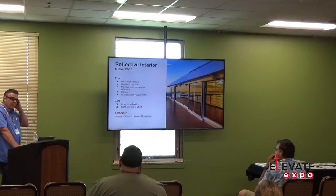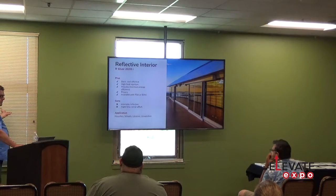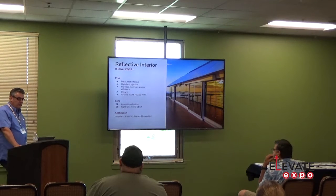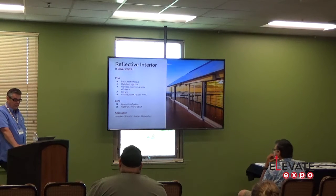On reflective interior films: the silver film is the most cost-effective, least expensive film. It has high heat rejection and provides maximum energy savings. The cons are that it's reflective inside and creates a nighttime mirror effect — at night you're seeing yourself in the mirror. The dual reflective film was built to remove that nighttime mirror effect. We use silver a lot in commercial buildings because it's most cost-effective and does the most work. An interior silver film provides about 77% heat rejection; the exterior version goes up to 81% heat rejection. That's pretty substantial for an inexpensive film.